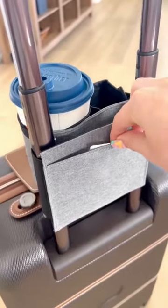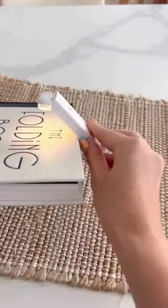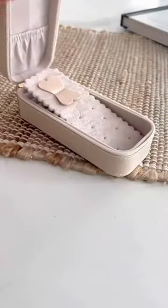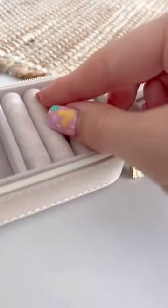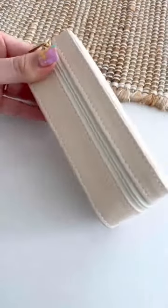We all know the struggle of not having free hands at the airport while trying to drink your coffee, so this travel drink bag will solve all those problems. Next, if you love reading on flights, you're going to want this rechargeable book light which is fully adjustable and has two light settings for easy reading. If you're packing light and only want to bring a small amount of jewelry, we found this small jewelry box organizer.